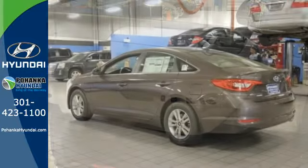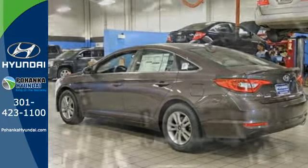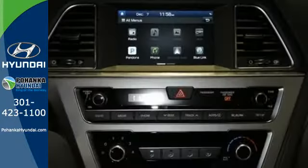Forward-thinking design is complemented by a long list of standard features including keyless entry, premium seating surfaces, a split-fold down rear seat back, a color touchscreen and HD radio.